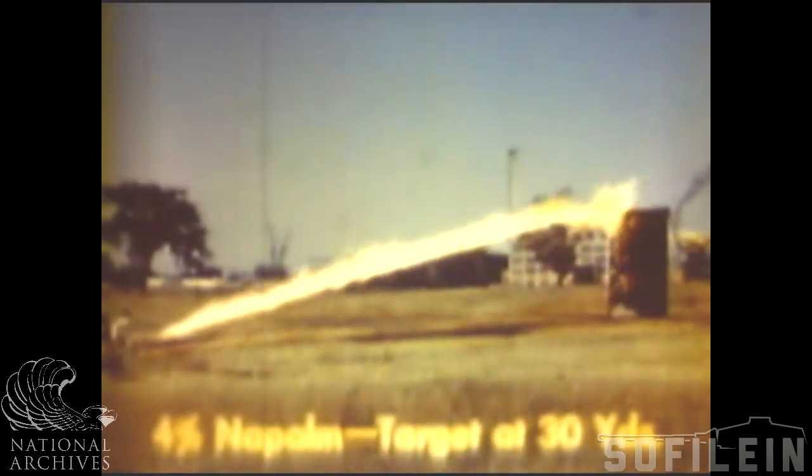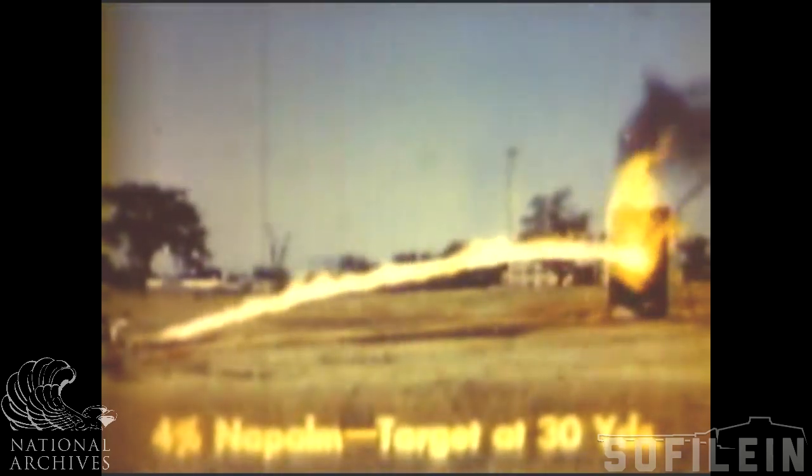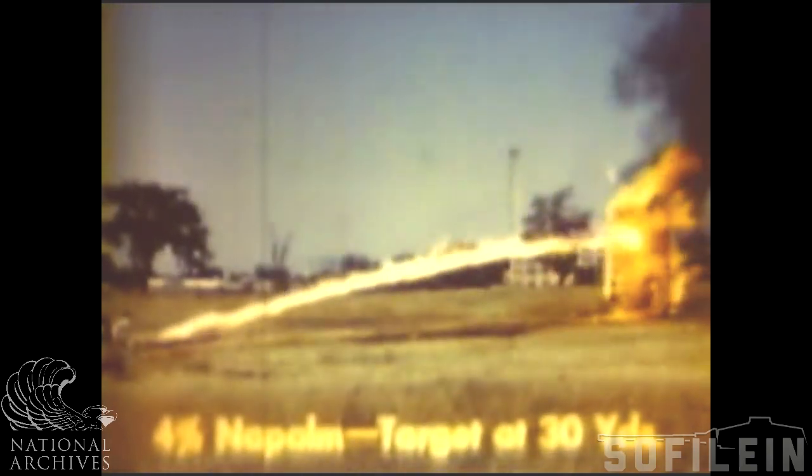Thickening fuel greatly increases the range. It is jelly-like in substance, clings to and burns in or on the target, sometimes for as long as six minutes.